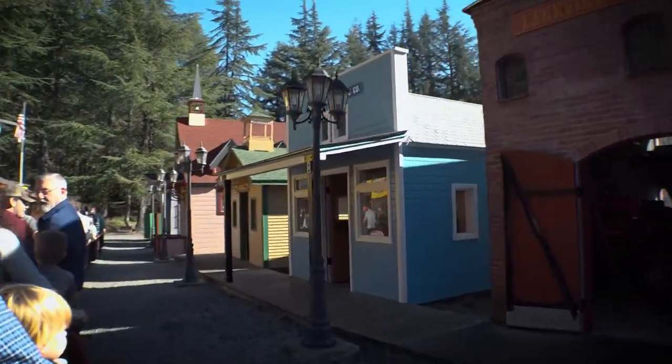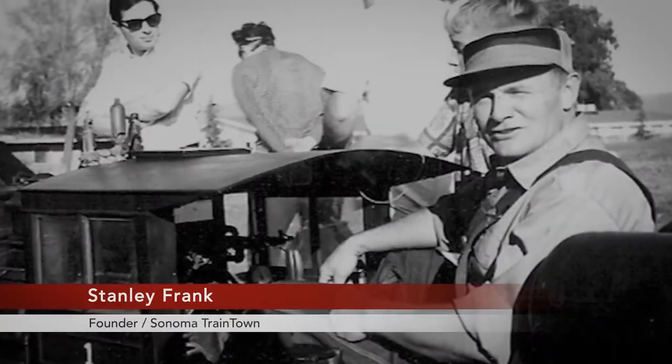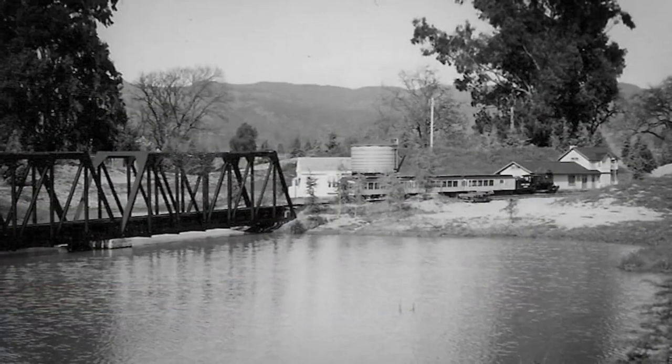So in our case, where we have nearly 11 acres, it can seem like infinity. The original idea actually came from our founder, Stanley Frank. The land was purchased for it in 1960.